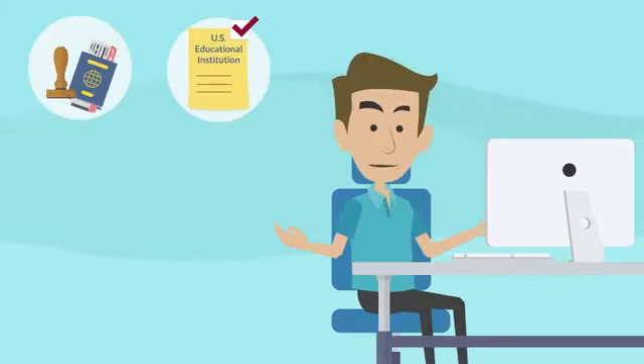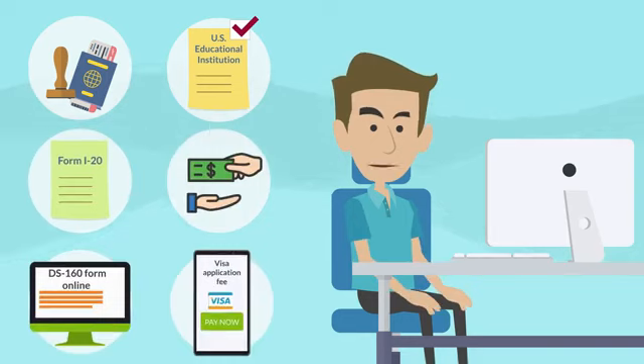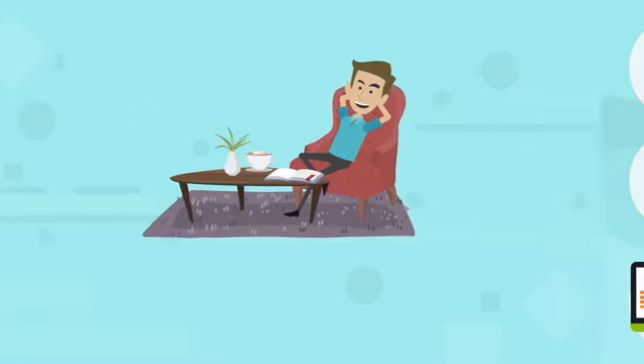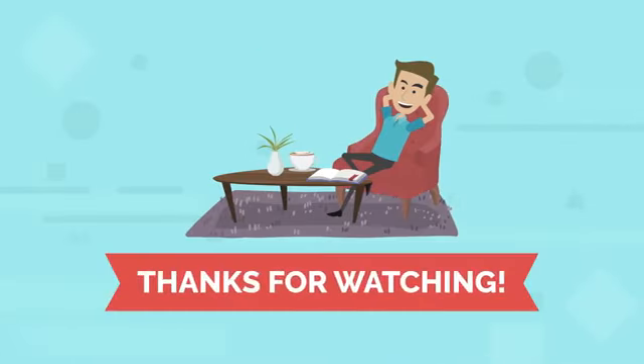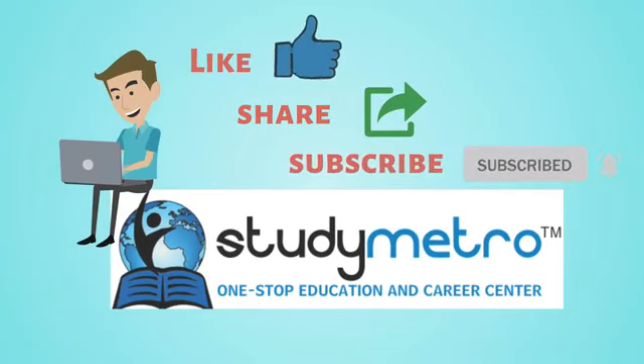Those are the documents required for the F1 student visa application. It may seem like a lot, but with careful preparation and attention to detail, you can successfully obtain your F1 visa and begin your journey towards a brighter future in the United States.